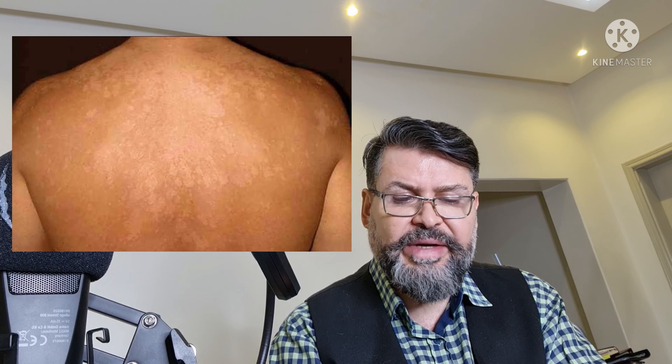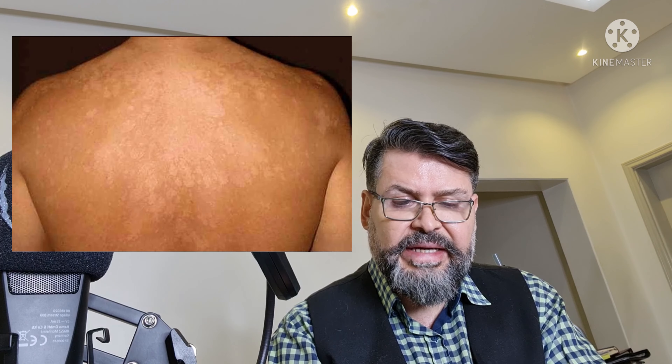This helps you to keep the condition under control. The yeast is quickly destroyed, but patients need to be told that the discoloration of the skin takes a few weeks to resolve. In severe cases, oral itraconazole 200 milligrams per day for seven days is effective.